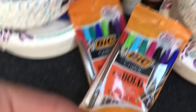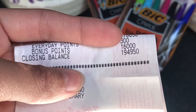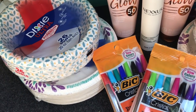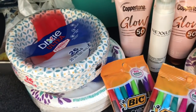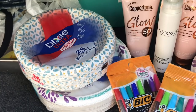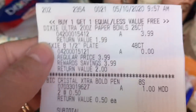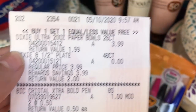So if you look here at my points, you can see I got 16,000 points. I spent $15.21 and got 16,000 points back, so it made it free. On my next receipt, I got the other two packs of Dixie plates and then the Bic pens.